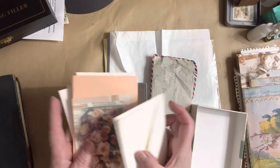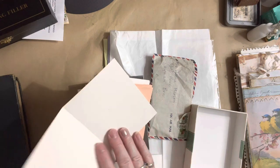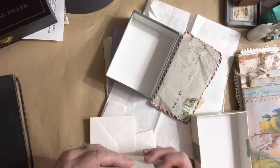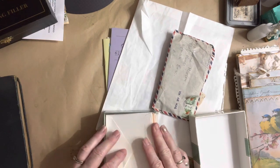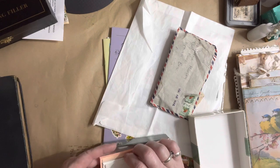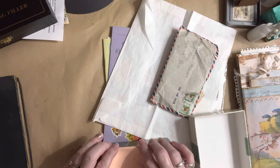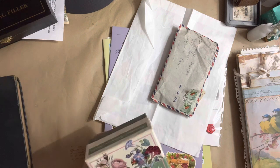Here are some cute little envelopes — there's just a card there, that is cute. It's mostly envelopes and they're cute little envelopes, so they will definitely get used. And this little box is adorable — I like this box.